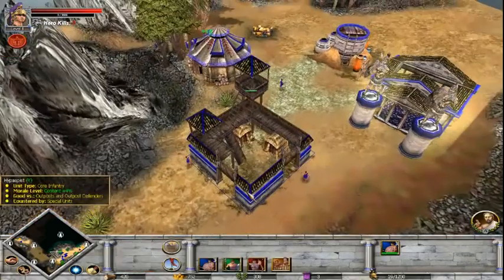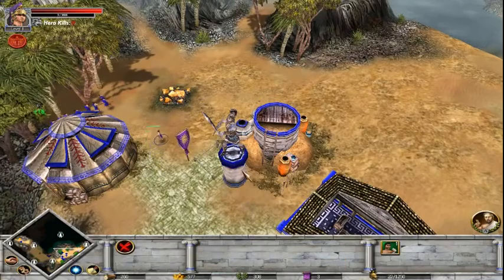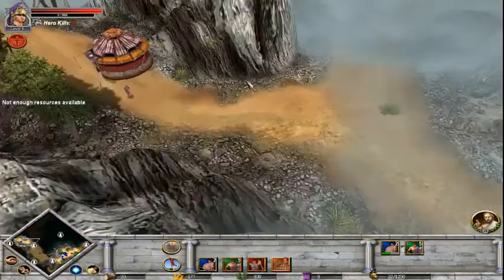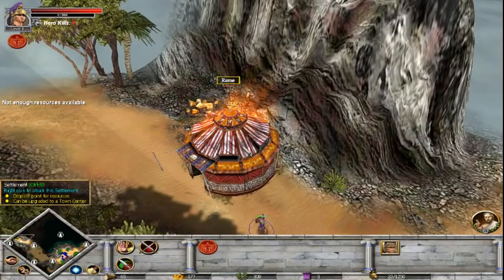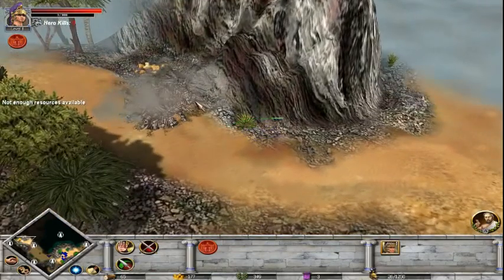We've explored the local area. I've fallen behind on the statues - we've filled two of them there. Get to work on some hoplites. I haven't destroyed this yet - almost is. Is it down? Come on, hurry up. There we go - that's dead.